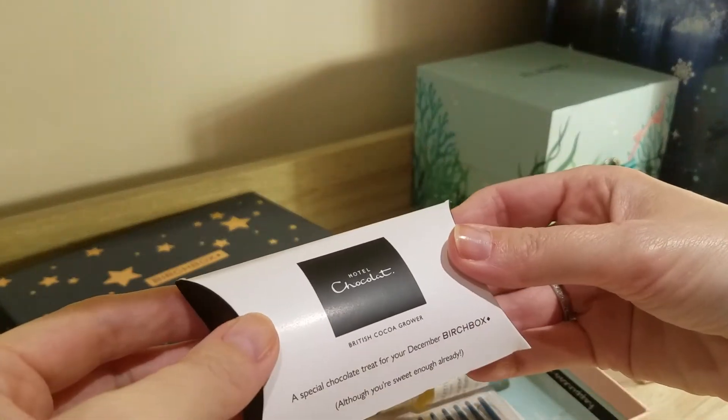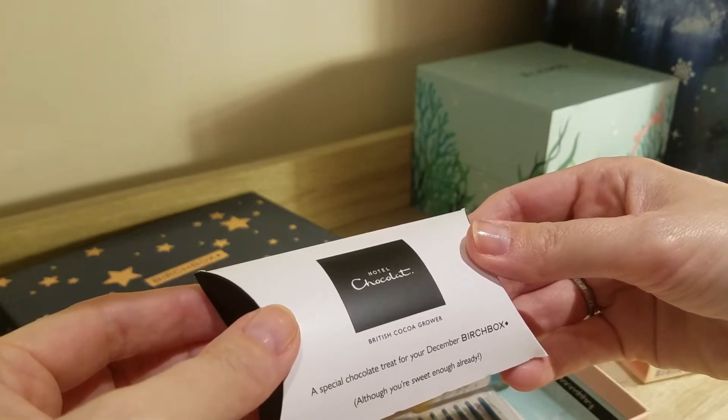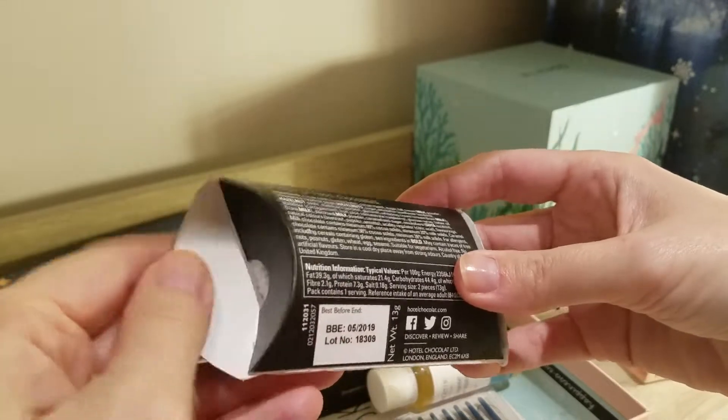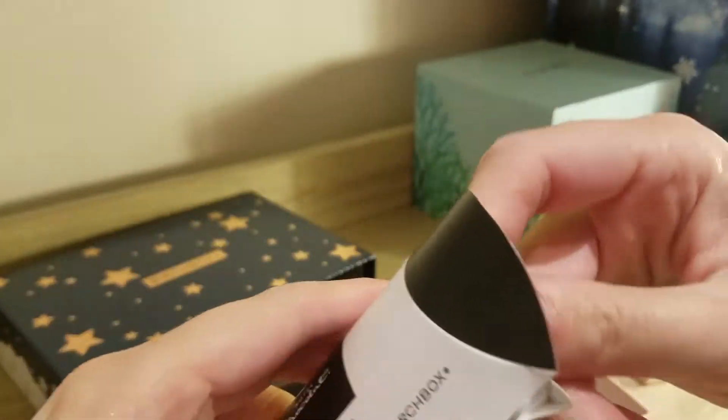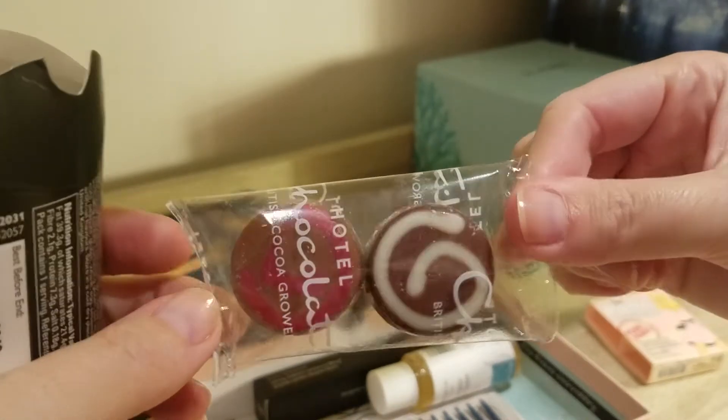Then we have a Hotel Chocolat, British Cocoa Grower — a special chocolate treat for your December Birchbox. Aww, how cute — two little chocolates.